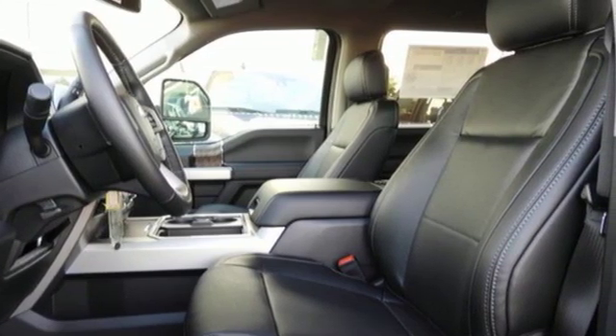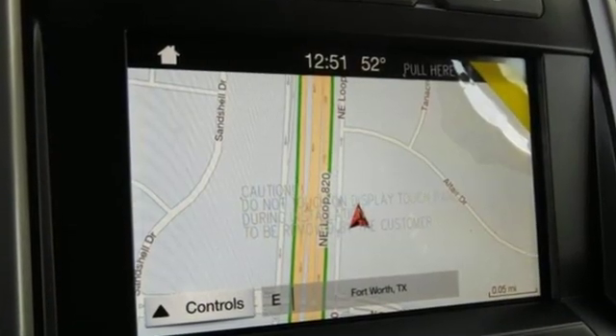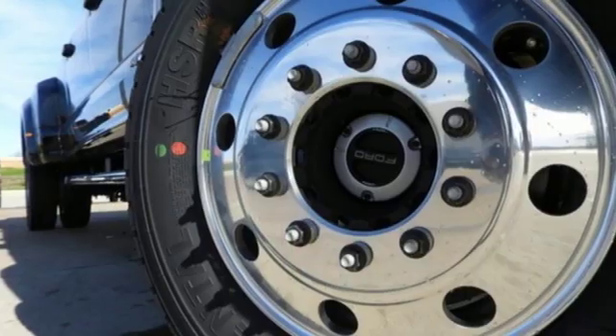Pickuptruck.com. These pickups won't shy away from any work — they relish it. Built on tradition. Built to last. Ford.